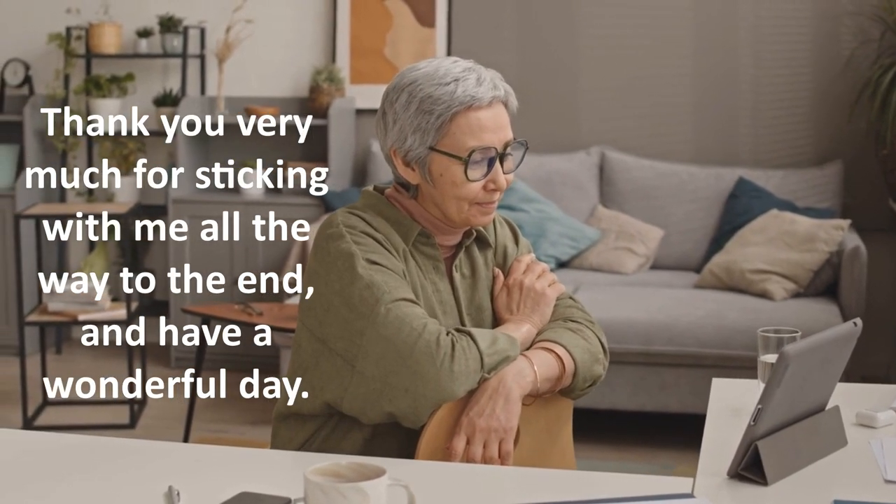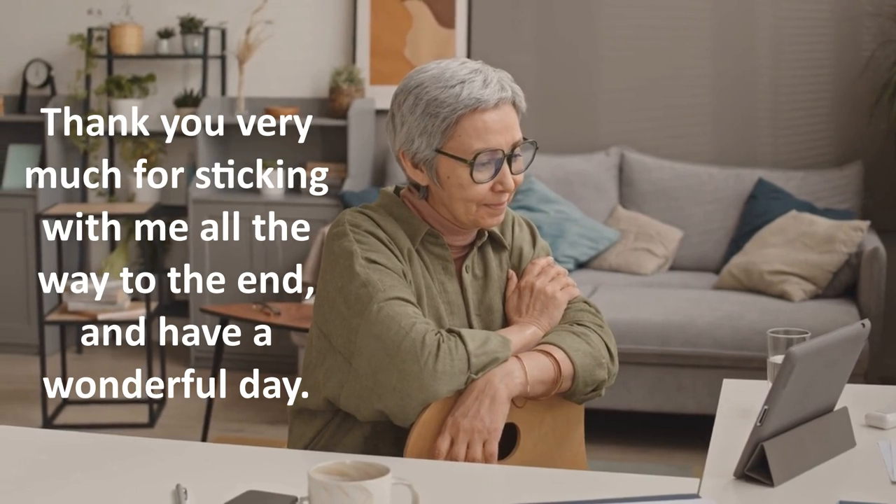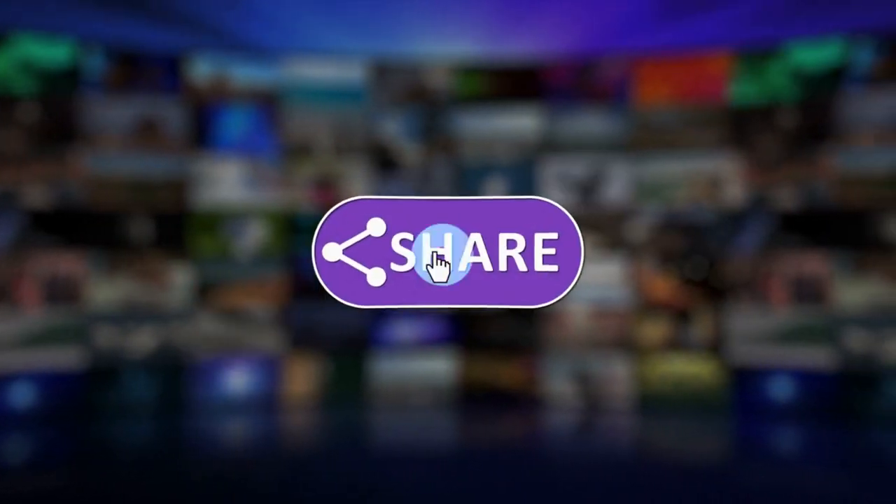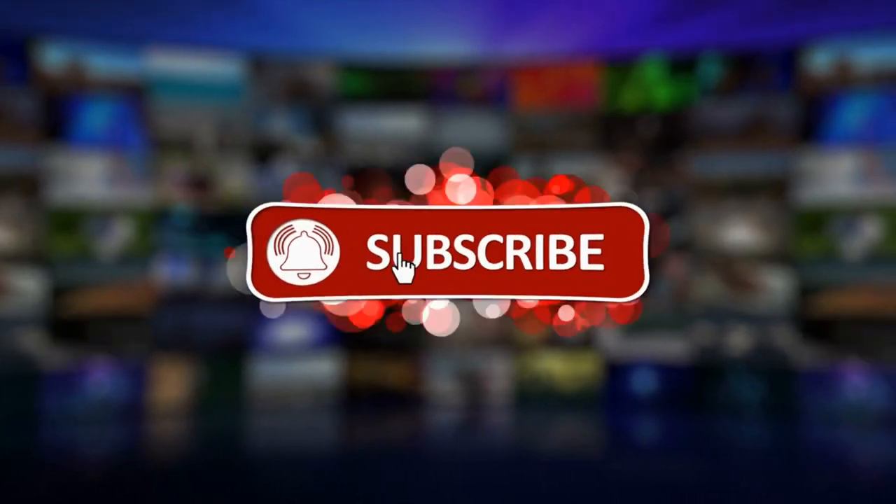Thank you very much for sticking with me all the way to the end — have a wonderful day! Don't forget to like this video, share it with your friends, and subscribe to get updates on new videos.